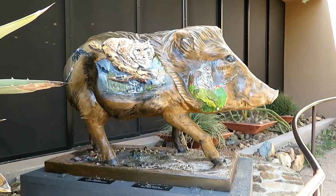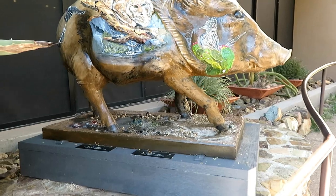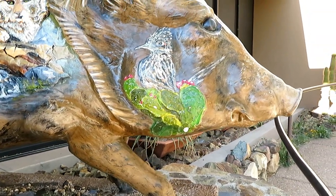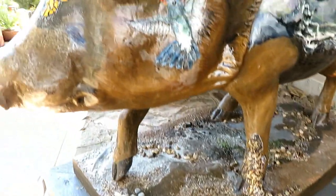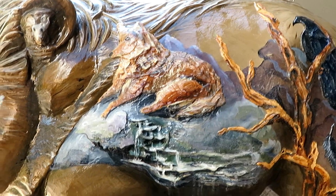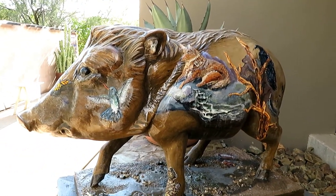We are at the Tucson Sonoran Desert Museum at the Ironwood Gallery. Just outside the gallery doors is a sculpture called 'They Were Here First.' If you look closely, there is a bobcat painted on it, a Roadrunner on the side, a Gila monster crawling up his leg, a hummingbird, a coyote, and what looks like a hawk a little further back. It's just beautiful — there's a scene of water flowing and a butterfly on the nose.